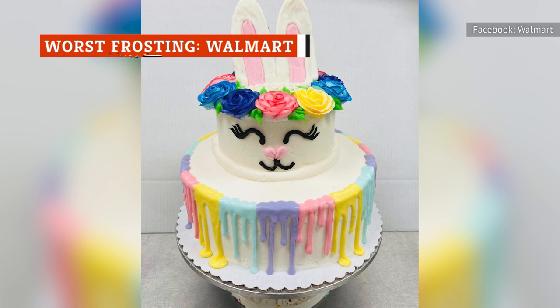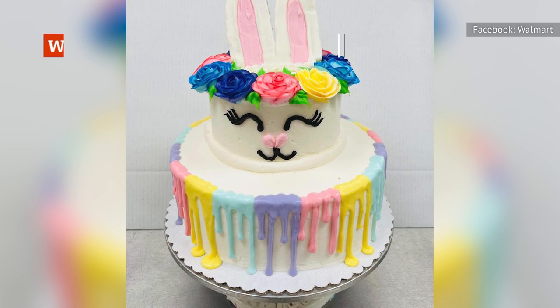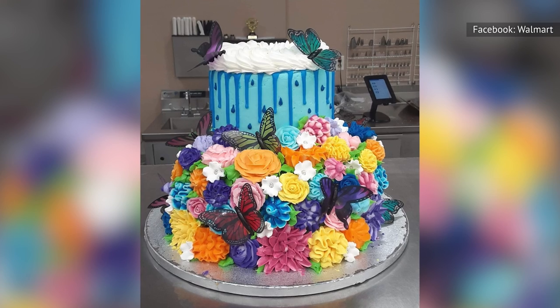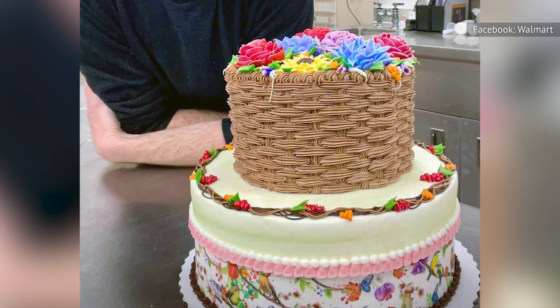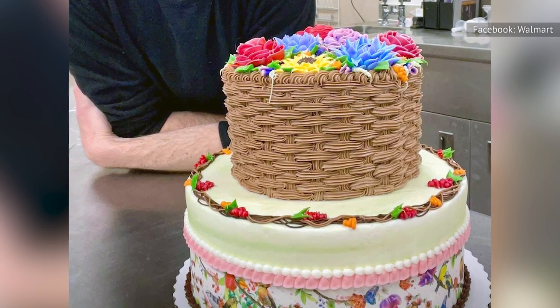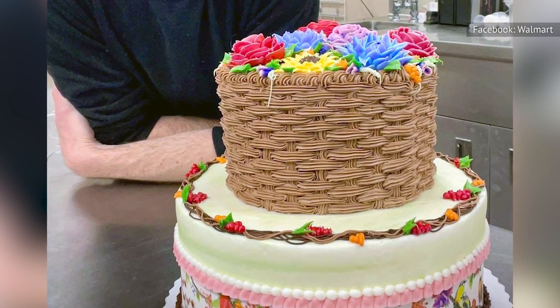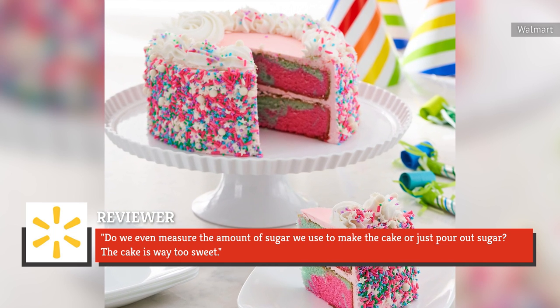If you're a fan of frosting, Walmart is not the place to go. Frosting is obviously supposed to be sweet, but there's such a thing as too sweet — and that's the problem with Walmart's cakes. The chain does have some affordable cakes, but that doesn't justify the horrible frosting and sugar shock. As one reviewer on Walmart's website put it: "Do we even measure the amount of sugar we use to make the cake or just pour out sugar?"